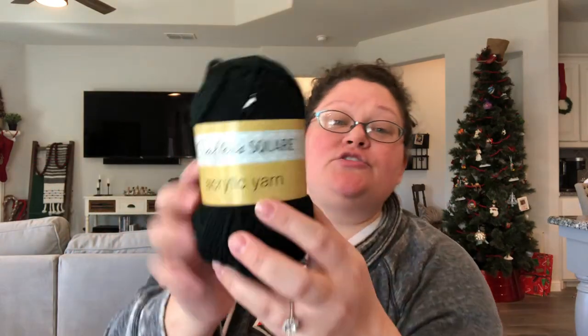I also picked up some black yarn to include in my baby doll kits — kits for myself, not to send. I'll use this to make the hair on my rag dolls, if I ever get up enough courage to actually do it.